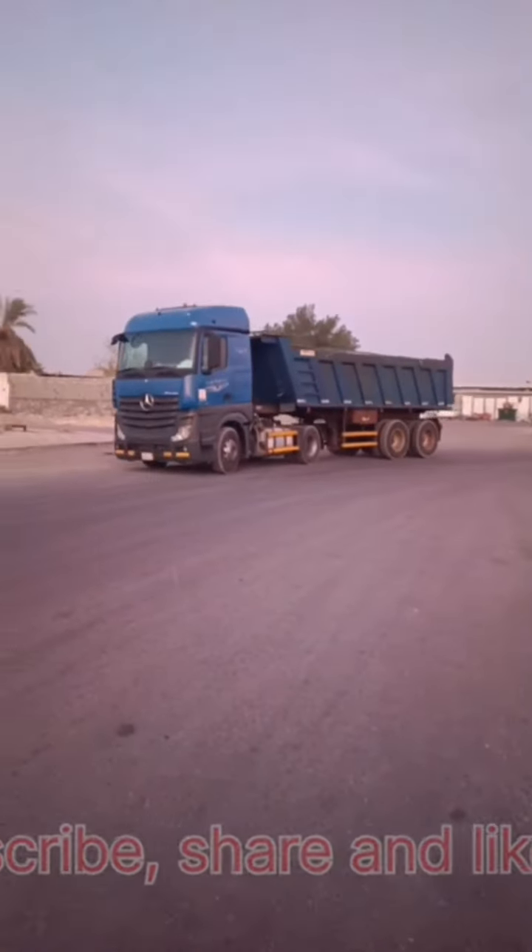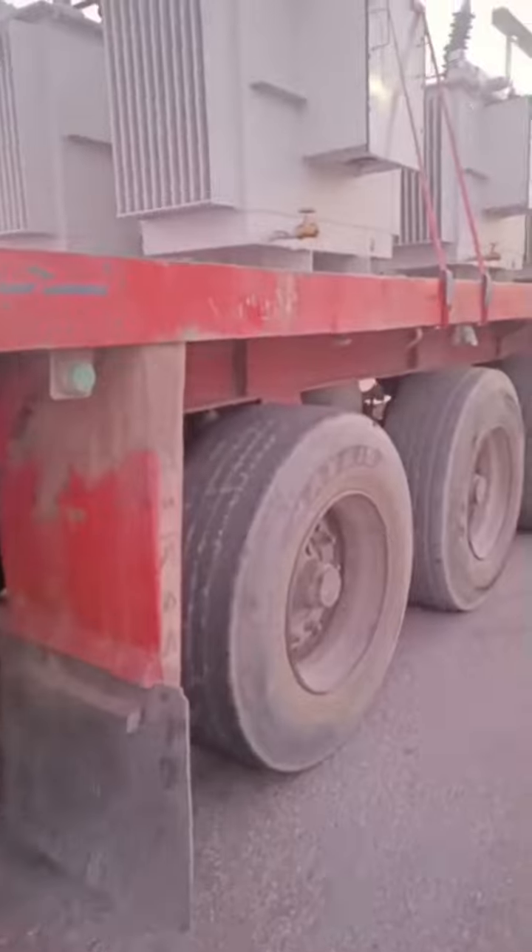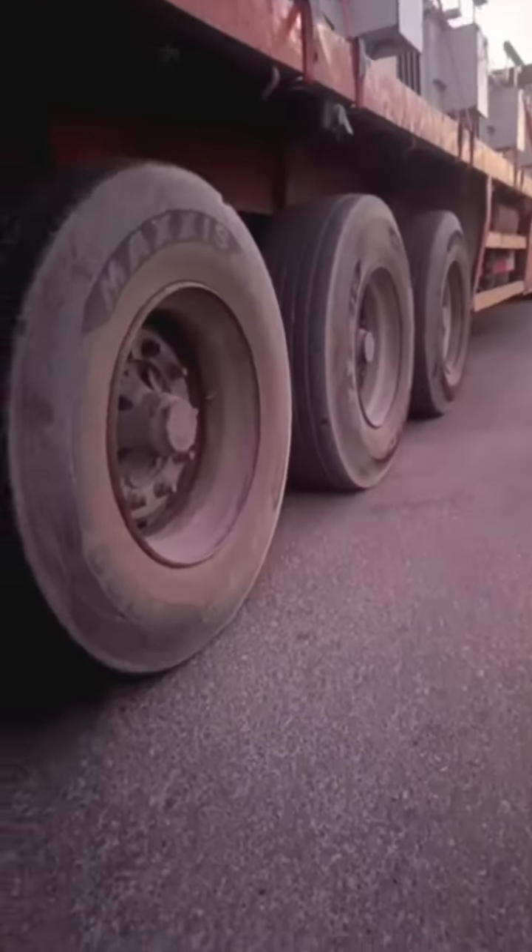If we are looking at the options, we have a three-axle trailer, a two-axle trailer, a flat trailer, or a sitar three-axle.